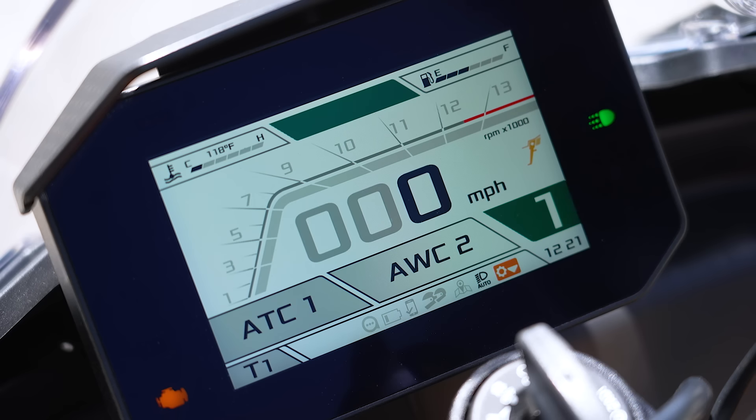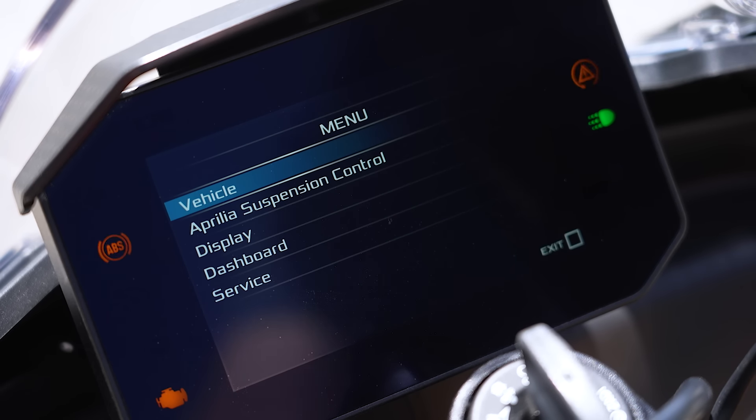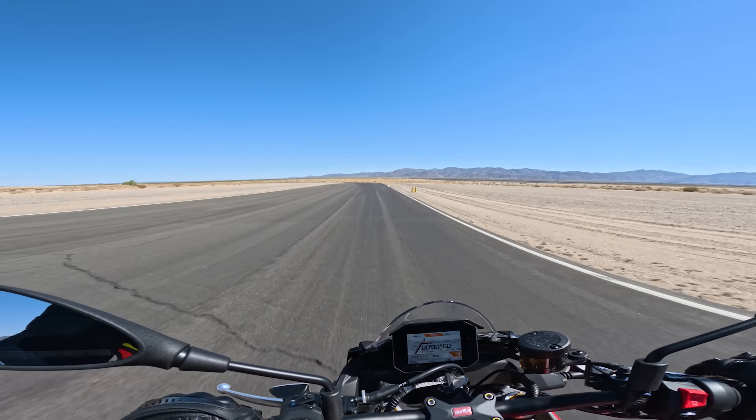When you get into the Aprilia's electronics and start digging in, you have two separate suites: a road mode and a track side. At the track, we could put it in track mode, customize multiple ride modes, toggle back and forth between them, set up suspension settings, and configure different traction control strategies. It's still one of the most programmable bikes, which really speaks to the race bike roots being pulled down into this platform.